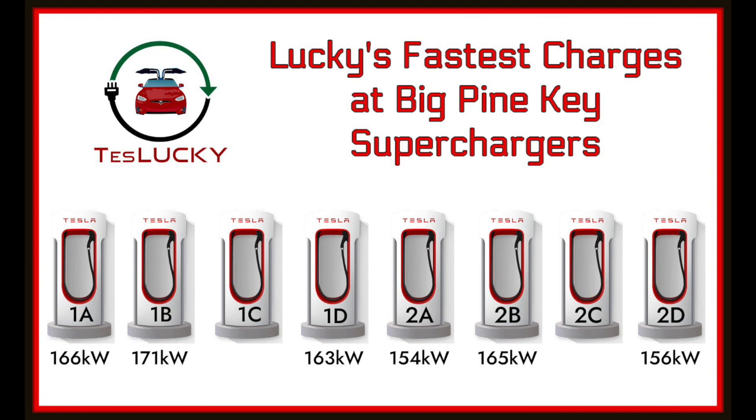So many little things to know about Teslas. After we started doing that, we started to see consistently higher charging speeds for Lucky, the older Model X, at those Big Pine Key Superchargers. That old battery would consistently charge above 150 or 160 kilowatts, and one time we actually got Lucky all the way up to 171 kilowatts.